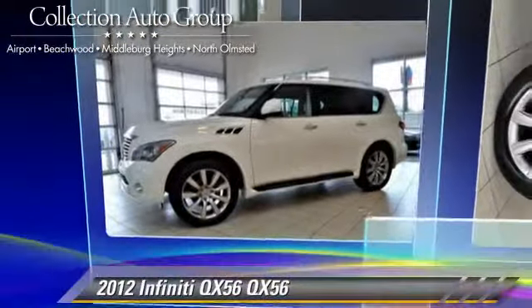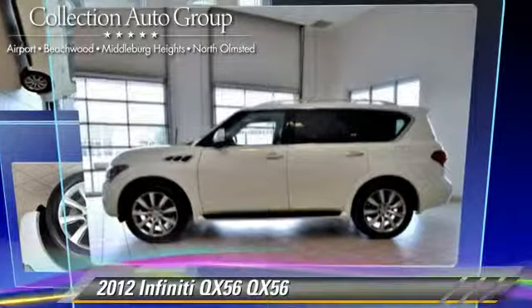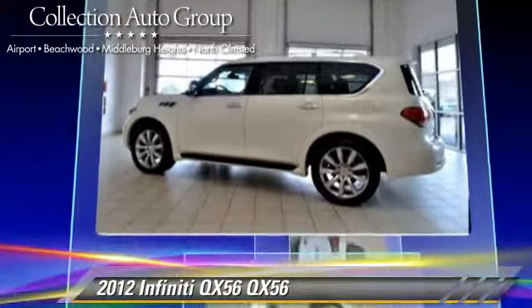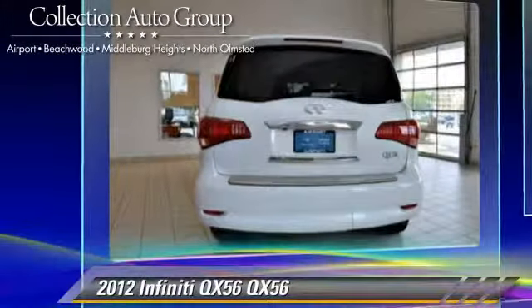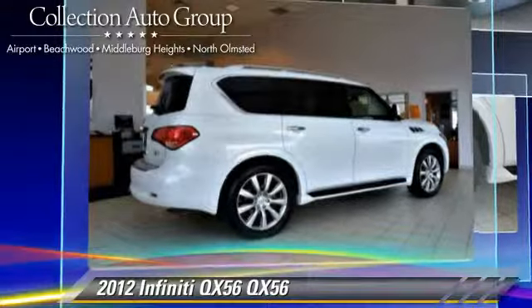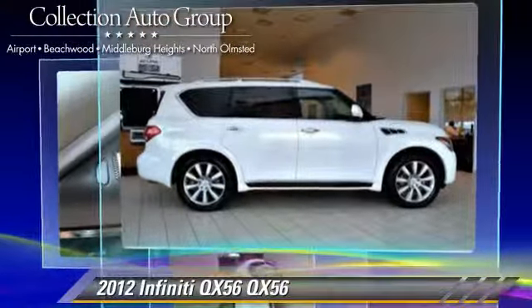The 2012 Infiniti QX56, powered by a 5.6-liter V8 engine, with a 7-speed automatic transmission. This vehicle, with fewer than 35,000 miles on the odometer, gets up to 20 miles per gallon.